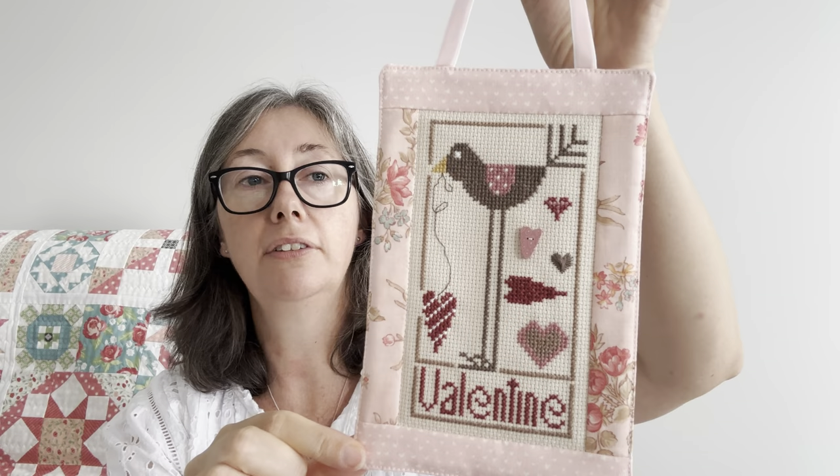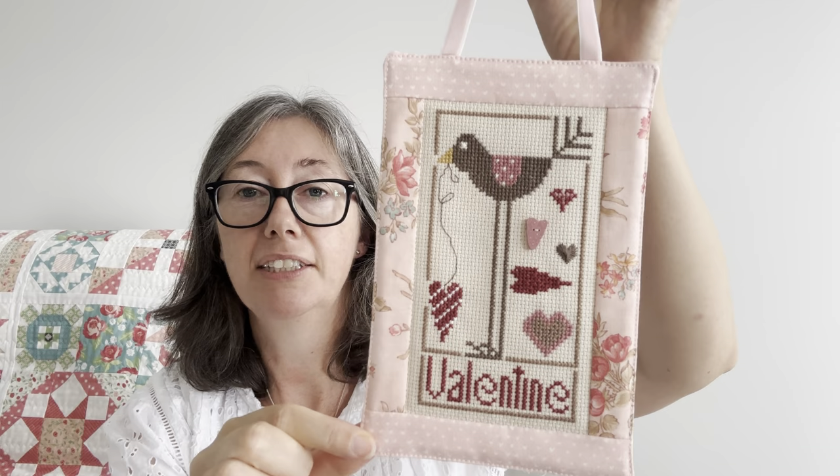And then this is the last one — which is the Valentine coffee bird, Heart in Hand I think. I can't remember. I just added some fabric and some velvety ribbon to hang it up.